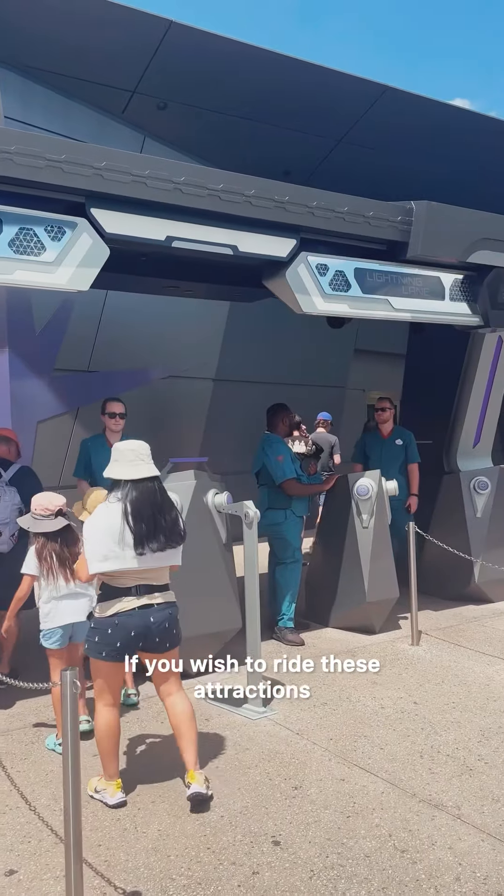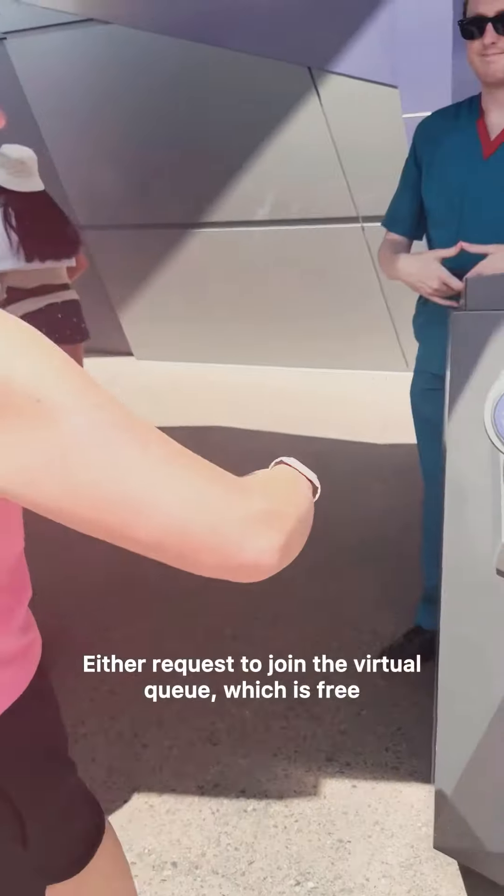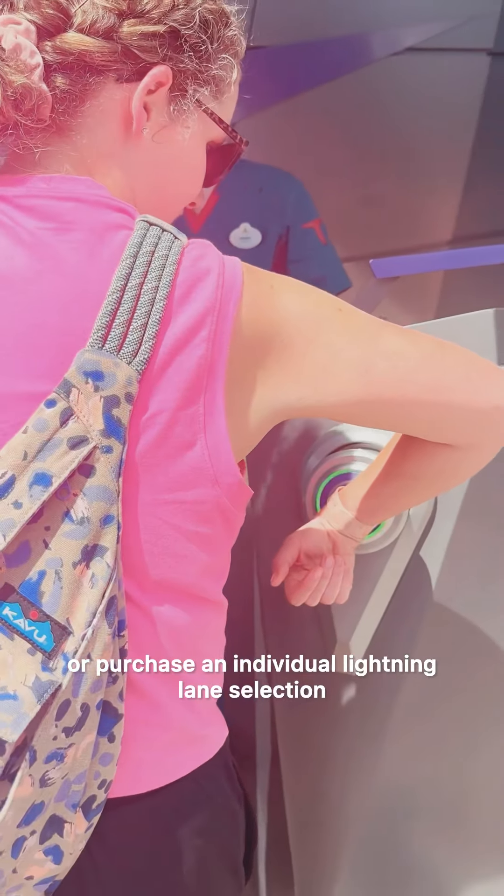If you wish to ride these attractions, you must do one of two things: either request to join the virtual queue, which is free, or purchase an individual Lightning Lane selection.